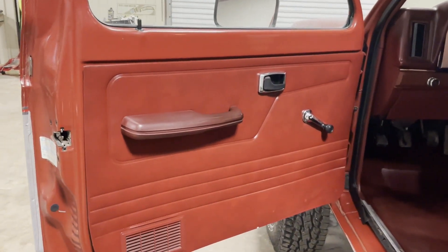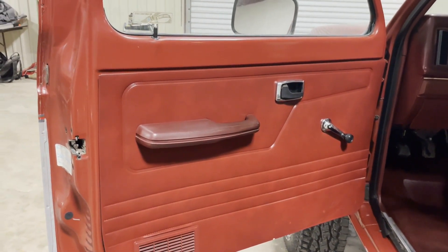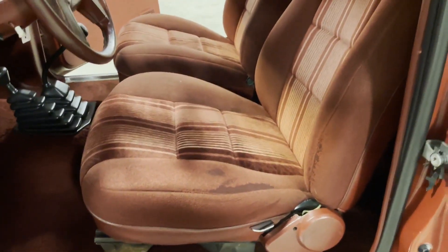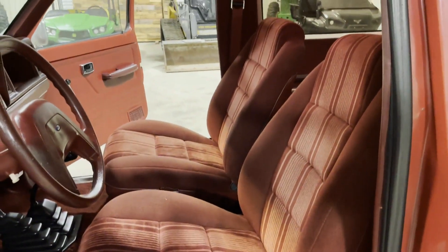All factory original here. Best we can tell, this thing's never been painted. It's never been restored. Nice, clean rig. Everything looks good — the seats, there's your factory original seats in there. Seats are nice and clean and straight.